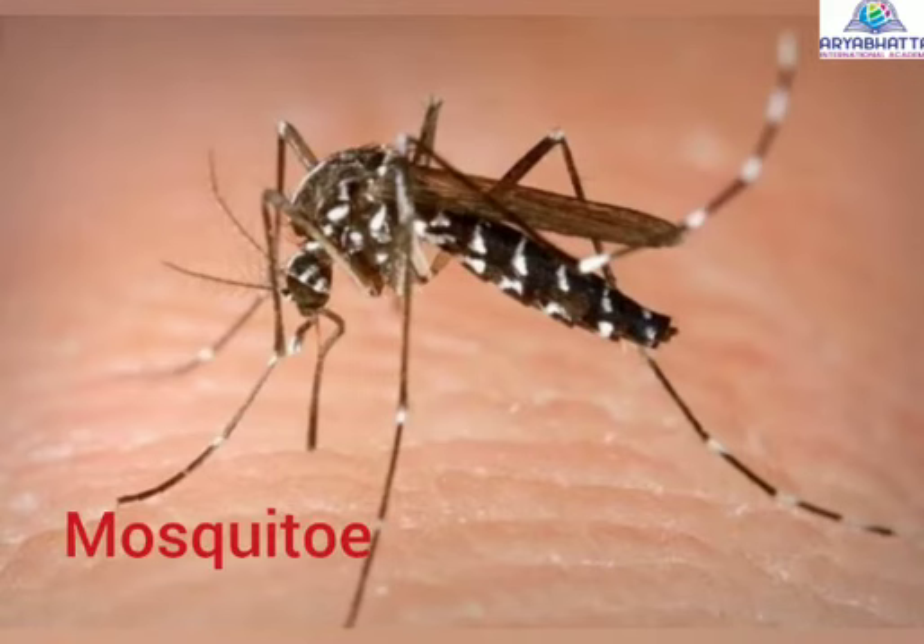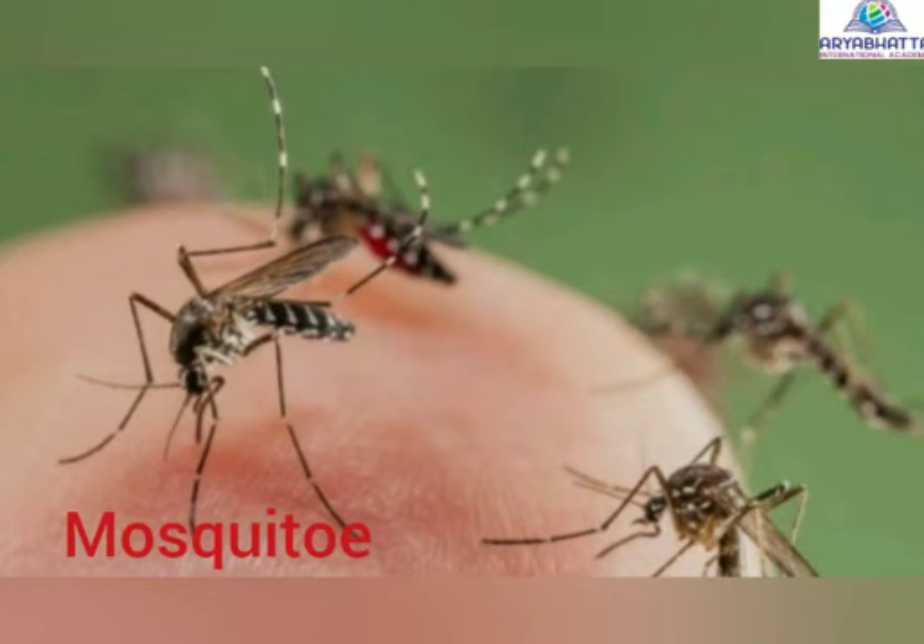Insects like mosquitoes bite and suck blood. Thus, they spread diseases such as malaria, chikungunya, and dengue.